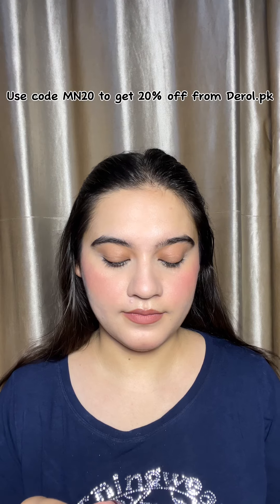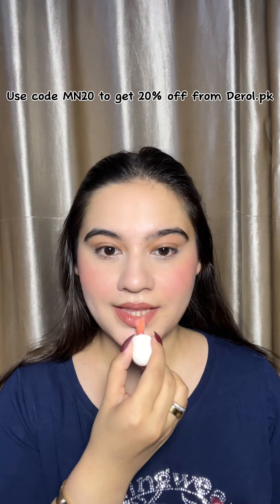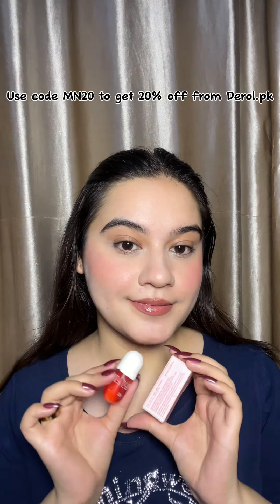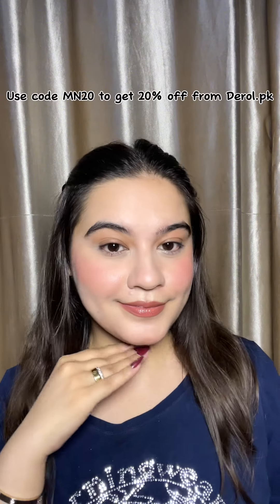Lastly, I am using their lip oil. This lip oil instantly hydrates your lips and gives a plumpy, juicy effect. You can see that my lips are hydrated and they are looking a little bigger.